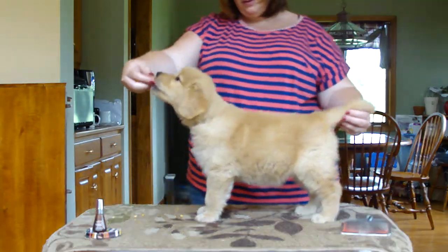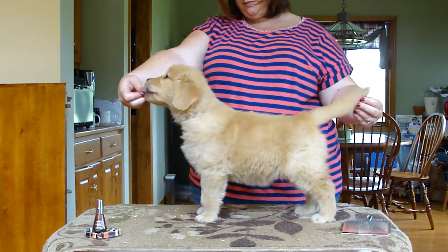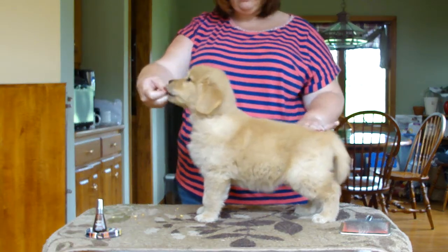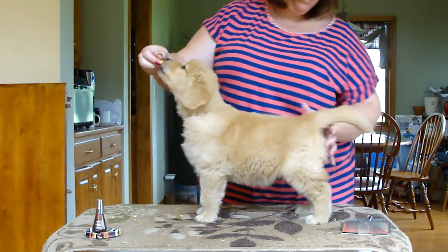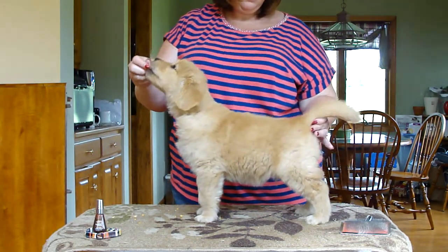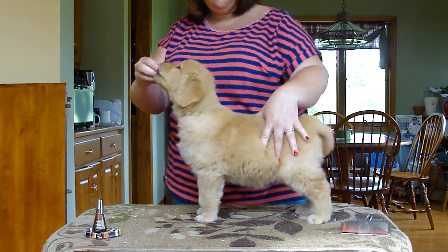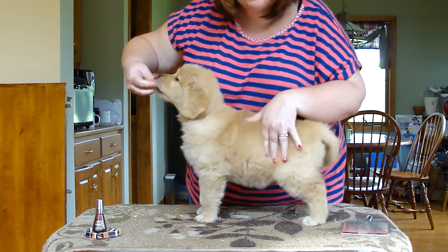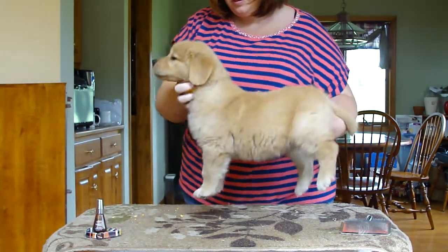I like him much better this week. So do I. Where's his tail set? Right off the butt. I would expect nice tail sets from this litter with both parents — his line is okay. He seems a little bit longer overall, but maybe it's just that he's bigger.